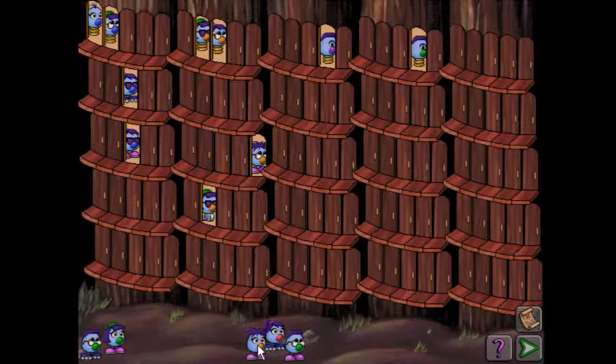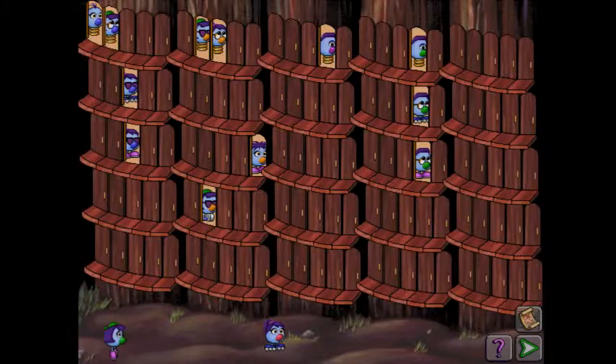Using those rules we can determine exactly where each Zoombini needs to go. Orange nose, pink shoes, spiky hair — placed. No more purple noses. Roller skates, green nose, bowl cut. Pink shoes, bowl cut, green nose. Pink shoes, green hat hair, green nose. Red nose, final tree trunk, ponytail hair, third column, roller skates, second row.